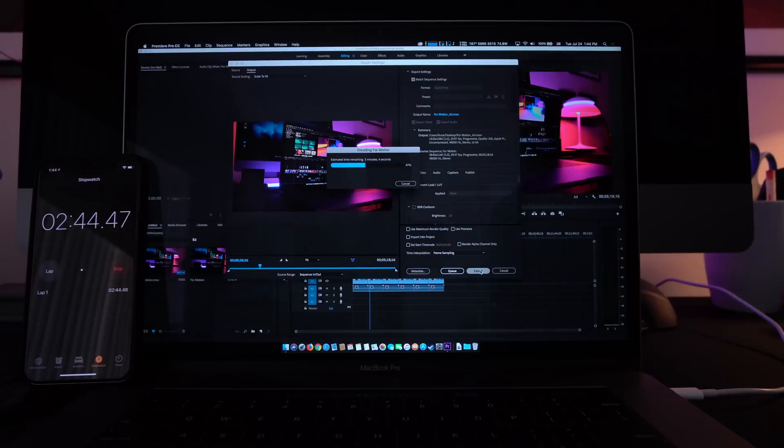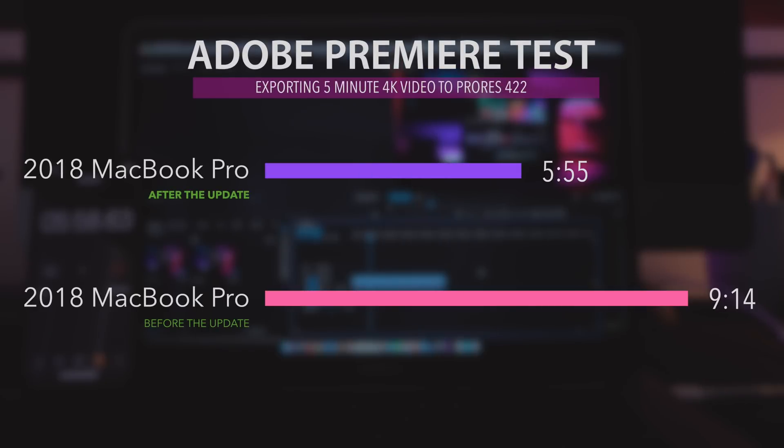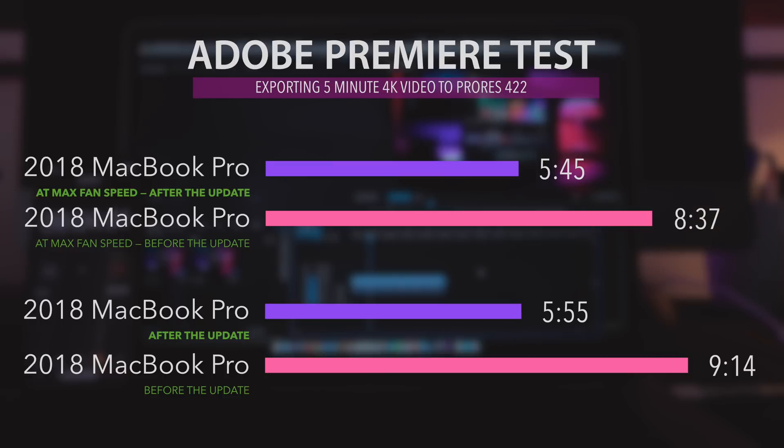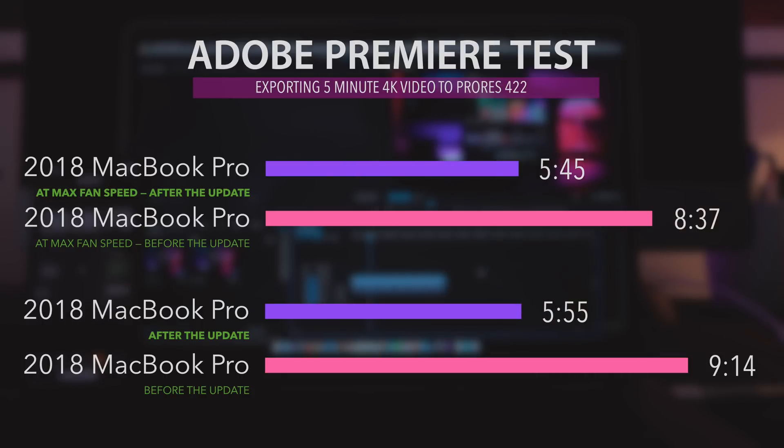After the update, without any power draining, Adobe Premiere exported the 4K file in 5 minutes and 55 seconds — 3 minutes and 19 seconds faster than before. And when I did the Max Fan trick, it exported the file in 5 minutes and 45 seconds. The fact that there isn't a very big difference between using maximum fan speed and normal operation tells me it is running at its optimal performance without annoying fan noise, but also performing really well.